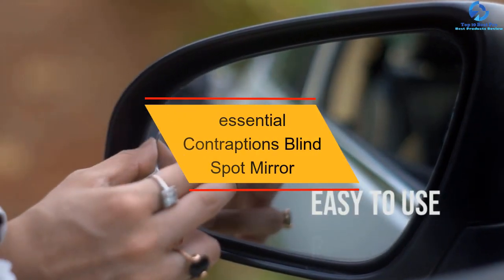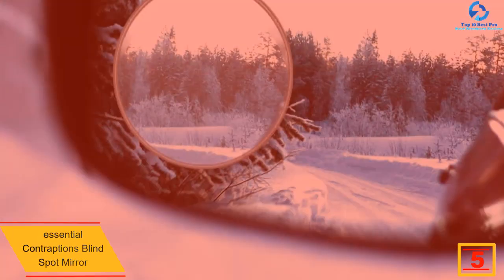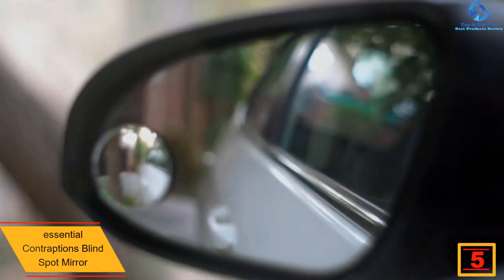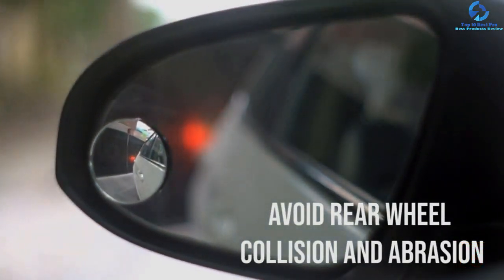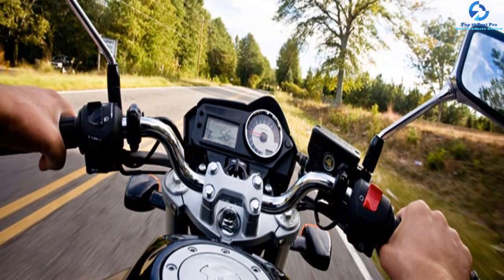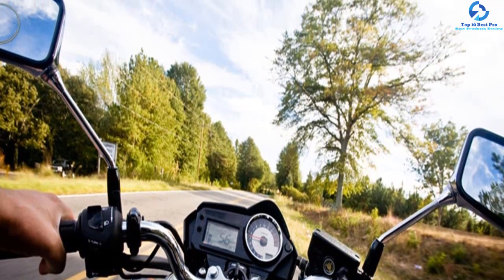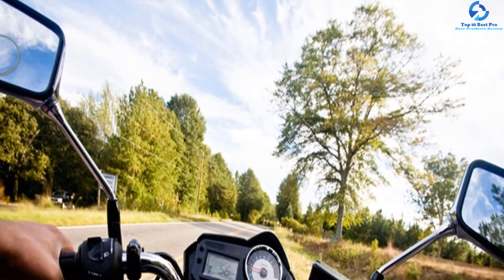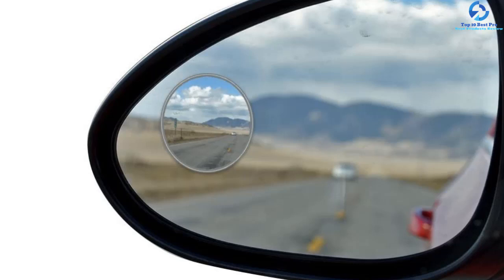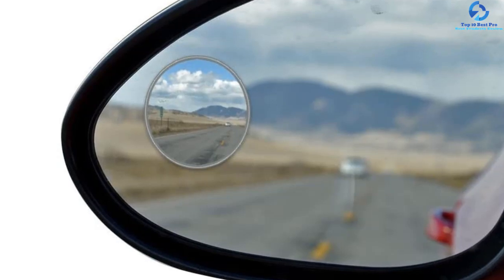At number five, we have the Essential Contraptions blind spot mirror — an ideal product for clear visibility when changing lanes or merging highways. It comes with an aluminum frame to facilitate rust resistance, meaning it will serve you for a long time and save you money in the long run. The package includes four pieces for great value, and it has a budget-friendly price. It features a peel-and-stick design for effortless installation, and comes with a satisfaction guarantee for a risk-free purchase.